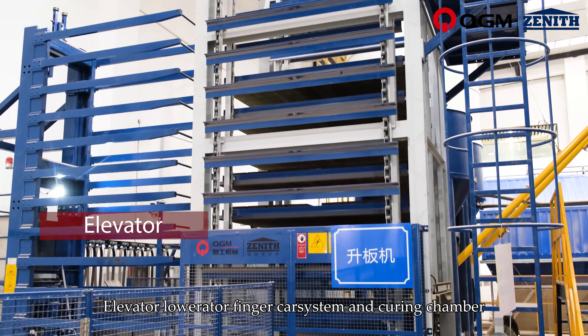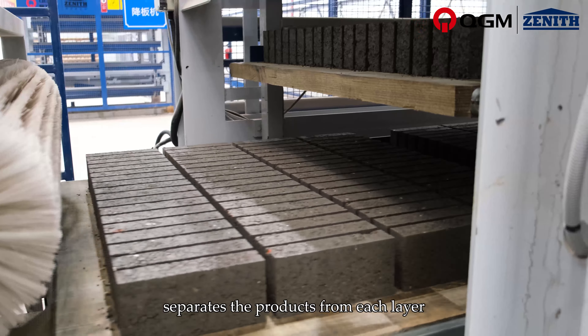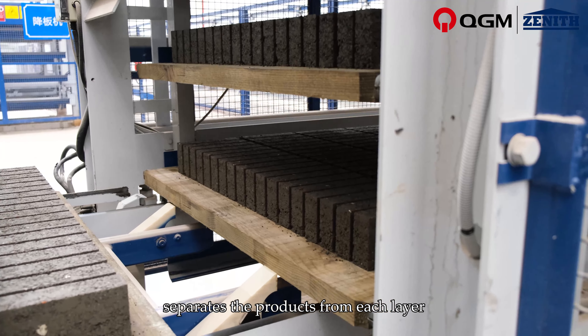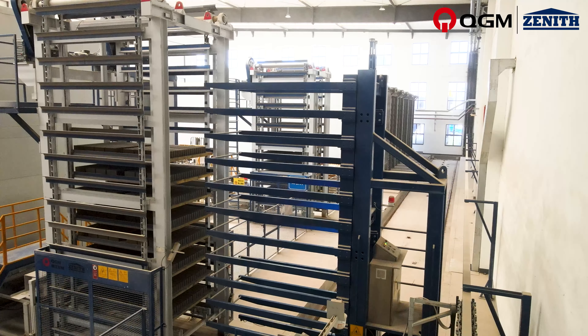The system includes an elevator, lower rater, finger car system, and curing chamber. The interval design of the elevator and lower rater separates the products from each layer, greatly improving the product quality.